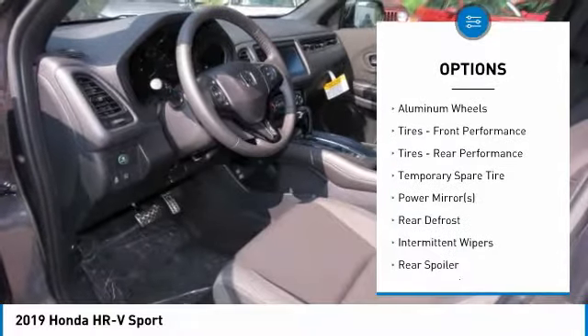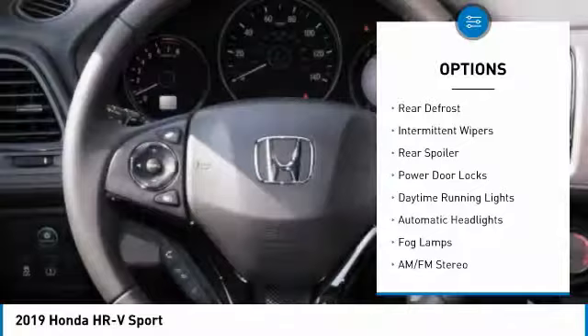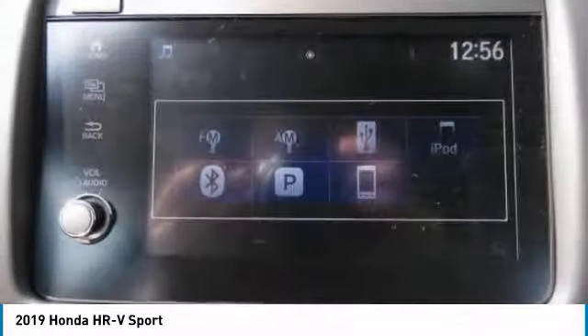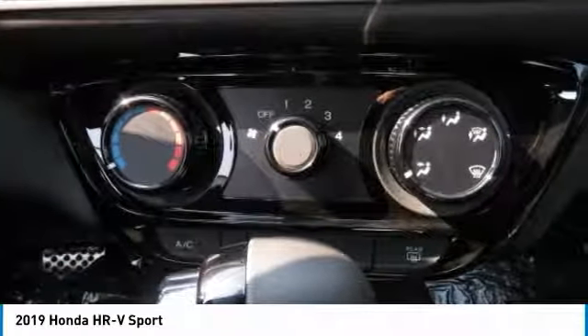Some of this vehicle's great options include: stability control, traction control, keyless entry, steering wheel audio controls, remote engine start, anti-lock braking system, all-wheel drive, Bluetooth, leather-wrapped steering wheel, and driver airbag. Your new ride is just a phone call away.